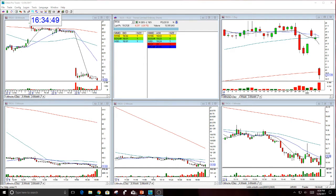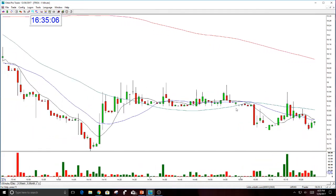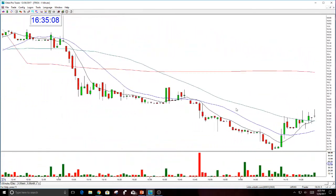This was really a very nice move today and it was just a little wild. That was really the biggest problem — it moved very fast and very quickly in both directions, quite frankly. But it did set up for several plays today. Let's go back and look at it.